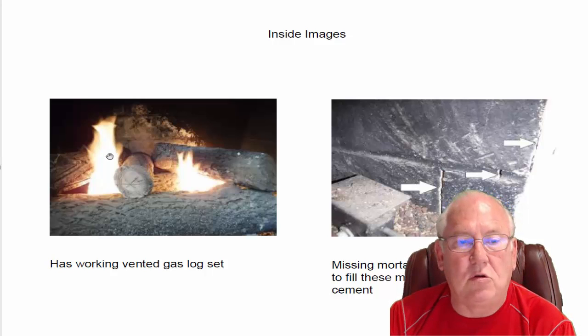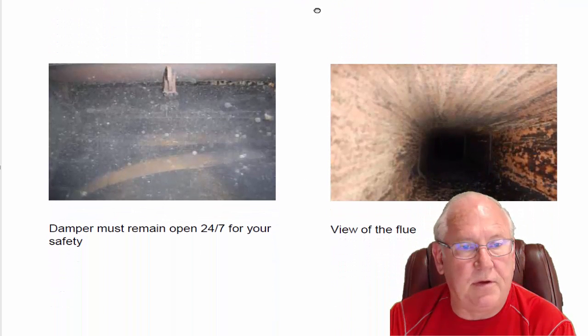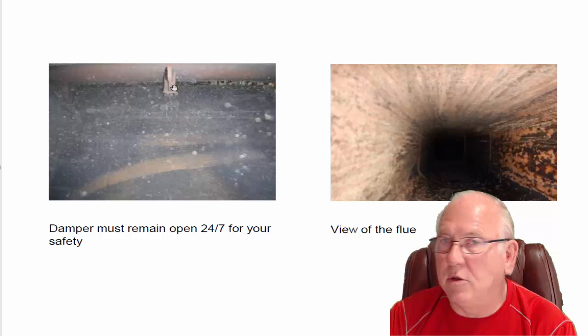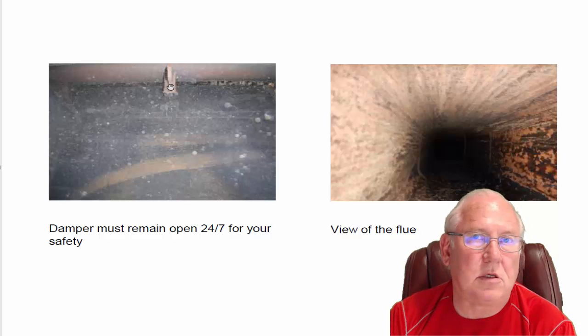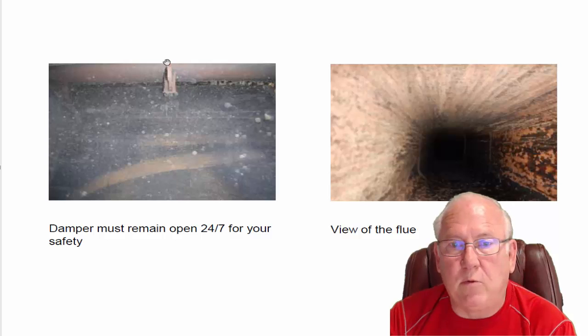We see it definitely has a good working set of vented gas logs, and those are nice. We also see that it's got some missing mortar joints in the firebox area, which need to be filled with refractory cement. It's a code violation, and for safety purposes, it needs to be filled. One thing we know about vented gas logs is the damper needs to be open 24-7. For your protection, if you were to close the damper during the summer months when you're not using the fireplace — that makes sense — but if you forgot to open it and started those logs up, you'd fill your house with carbon monoxide, something you wouldn't see or smell, and it would make you sick. So damper must be open 24-7.